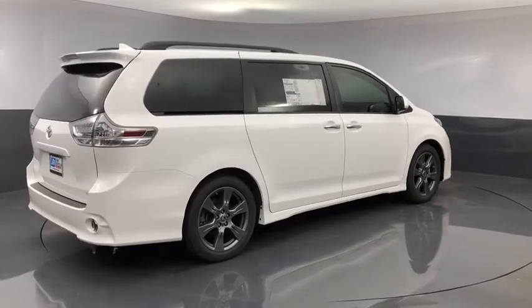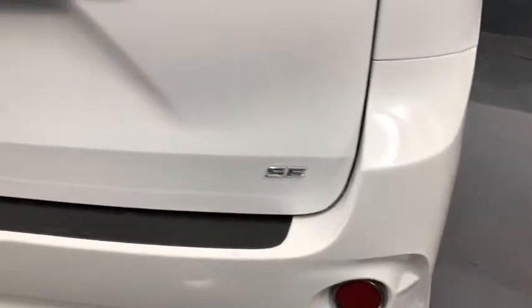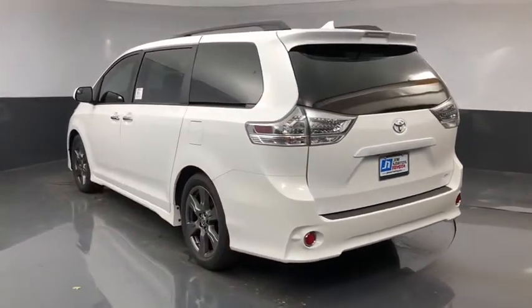Here are some of this vehicle's great options: traction control, power liftgate, dual airbags, power steering, four-wheel disc brakes, compass, trip computer, CD player, rear window defroster.